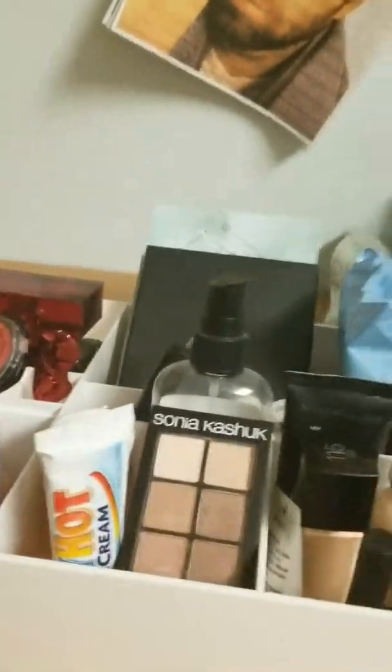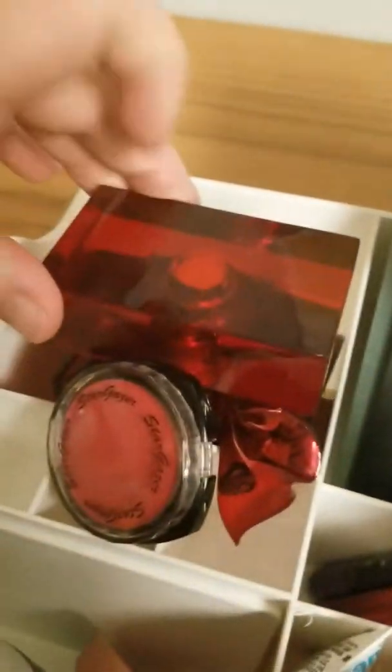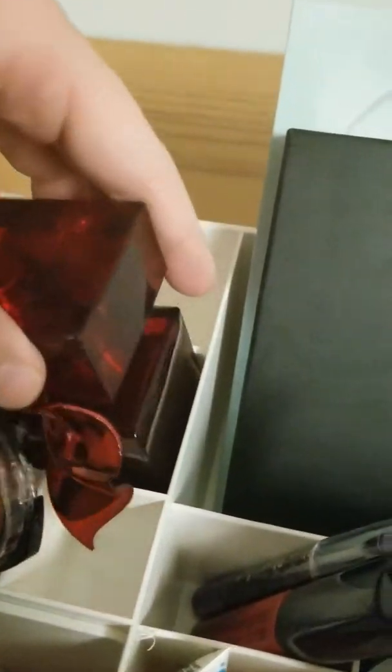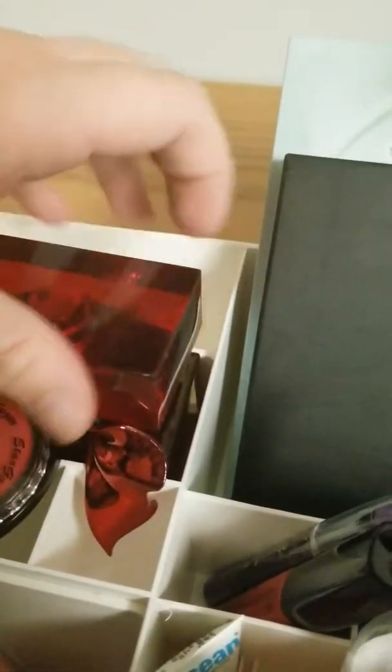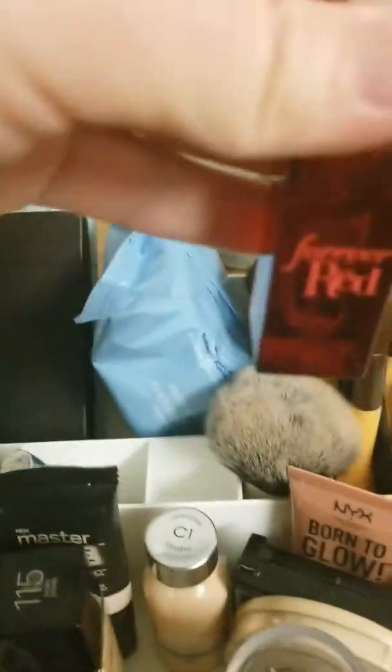Then you guys know I have the Forever Red perfume, which my boyfriend's mom gave to me — I love this perfume so much. She just had a bunch of bottles and she was like, hey, maybe Kylie would like these, and my boyfriend gave them to me on Valentine's Day. I have multiple bottles, and I also have a smaller bottle here, which is great for traveling. What I'll do is spray the bigger one on my wrist and the smaller one behind my ear and on my neck.